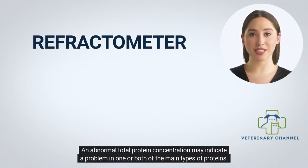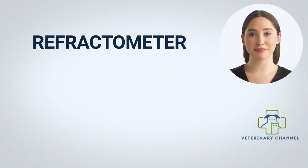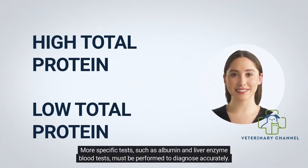An abnormal total protein concentration may indicate a problem in one or both of the main types of proteins. Further tests may be done to identify which particular protein is abnormal so that a diagnosis can be made. Low total protein levels can suggest a liver disorder, a kidney disorder, a disorder in which protein is not digested or absorbed properly, or immunoglobulin is not being made, for example in bone marrow failure. More specific tests such as albumin and liver enzyme blood tests must be performed to diagnose accurately.